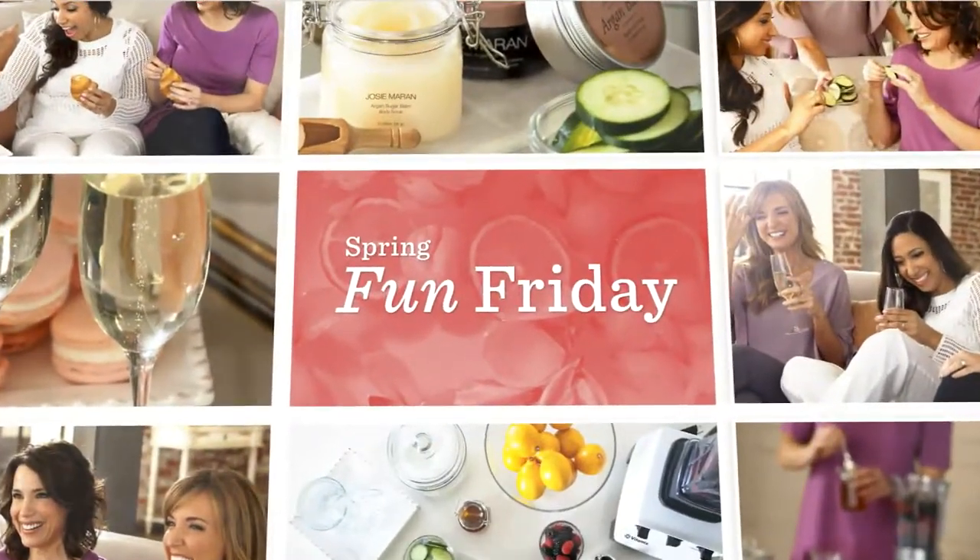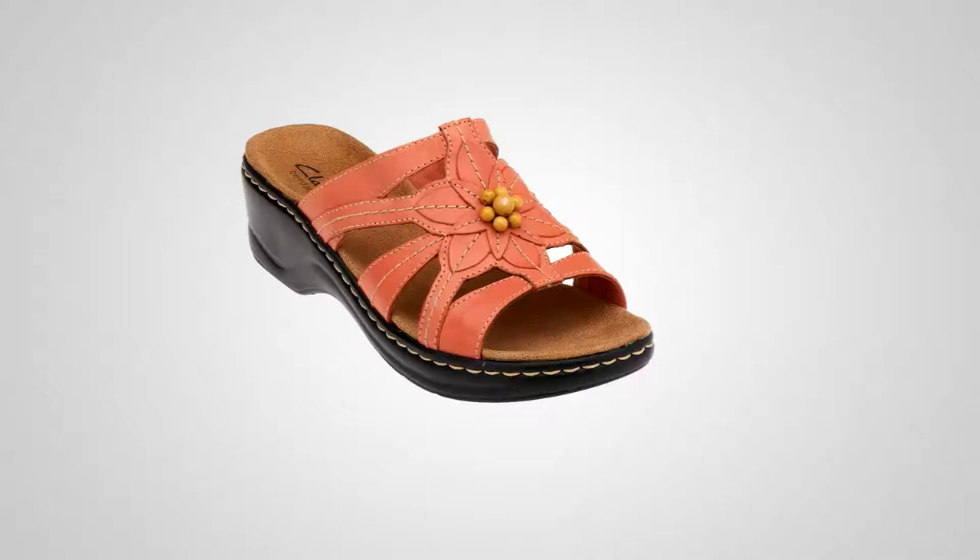It is Spring Fun Friday and we are having fun with shoes, but we're also going to have handbags, cosmetics, jewelry, and lots of other things.